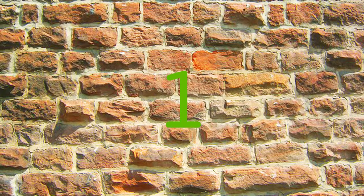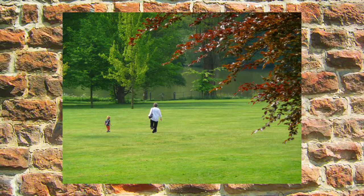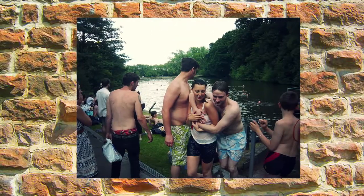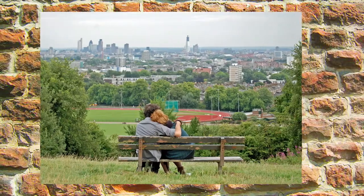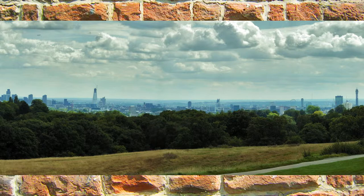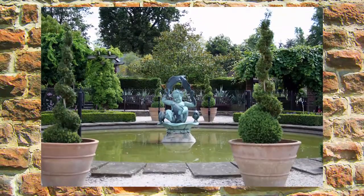Our favourite picnic spot at number one is Hampstead Heath. With sprawling hills and swimming ponds, the heath is a haven for those wanting to escape the city. The best place to picnic is Parliament Hill, which has sublime views of central London. Golders Hill is also a great option.